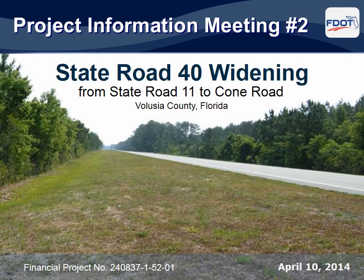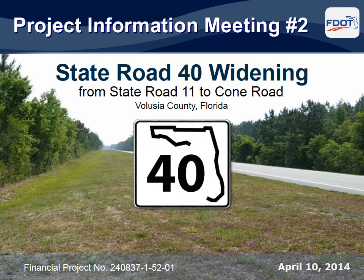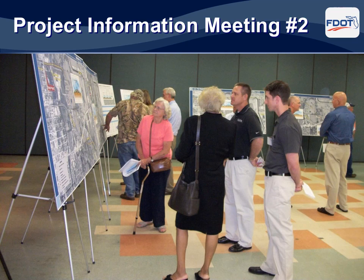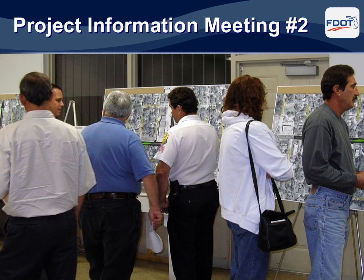Thank you for attending this public information meeting regarding the proposed widening of State Road 40 in Volusia County. This brief presentation provides a broad overview of issues the Florida Department of Transportation has addressed during the design phase of the project, and includes information on the recommended improvements. FDOT staff and design team members are here to discuss your concerns and answer your questions. Team members can be distinguished by their blue name tags. There are also numerous graphics and documents on display for your review. Your input is very important to us.